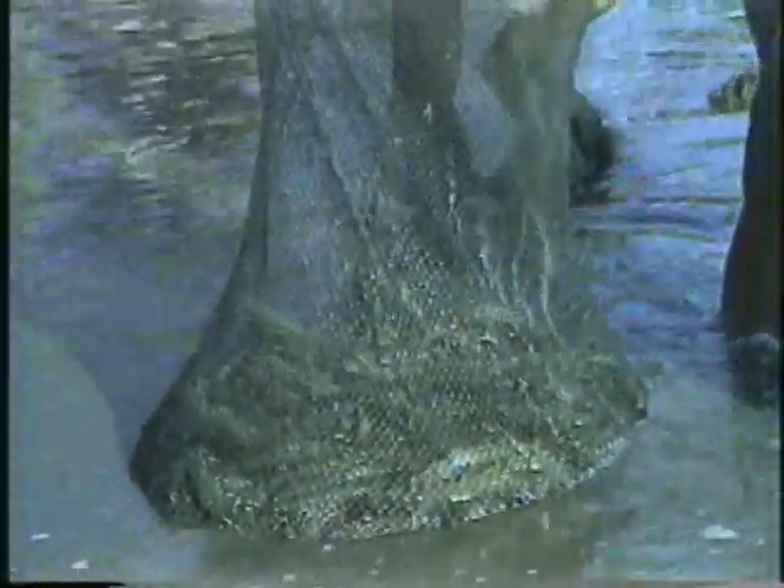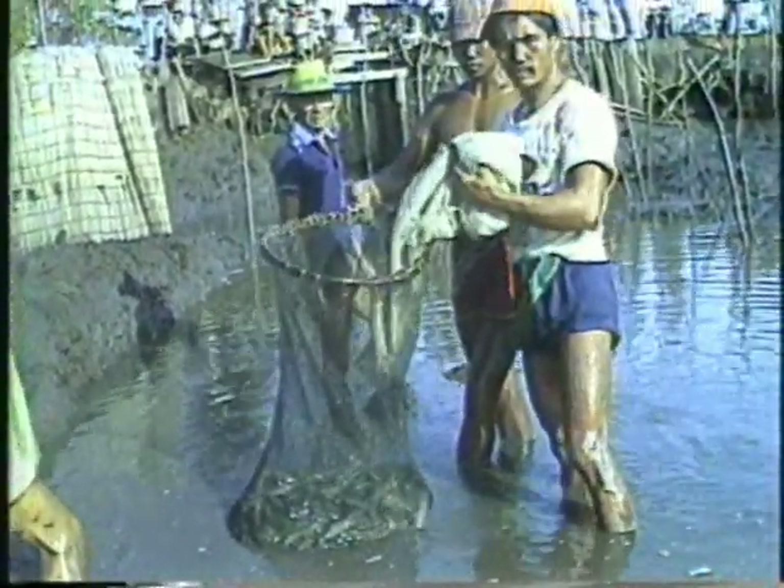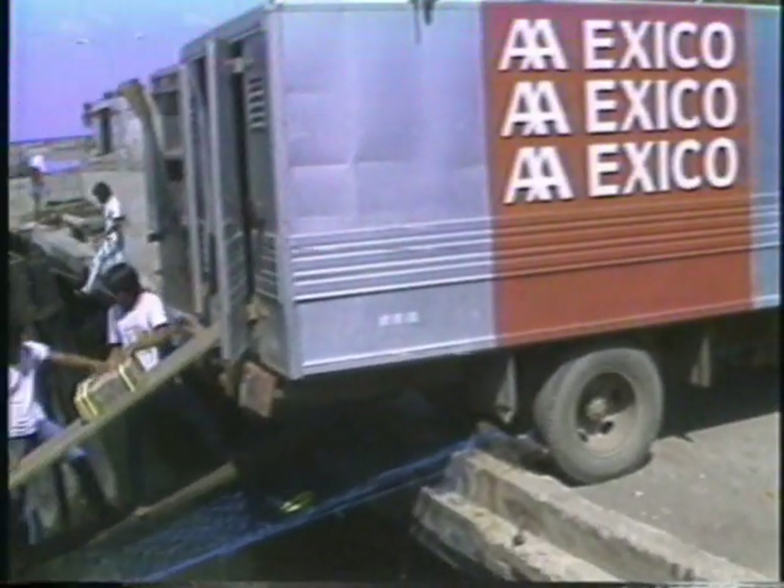A survival rate of 70 to 85% can be expected from hatchery-bred fry stocked directly in well-prepared grow-out ponds following proper acclimation procedures before stocking. In 105 to 120 days, these same fry will reach marketable size and will be ready for the domestic and export markets.